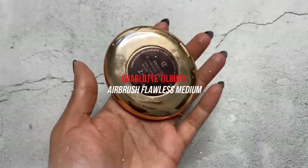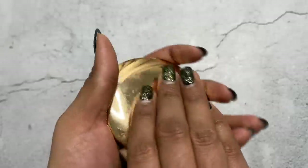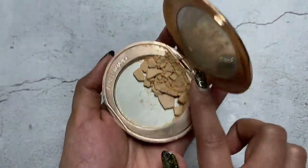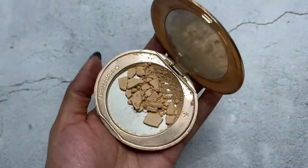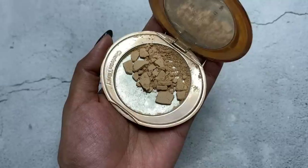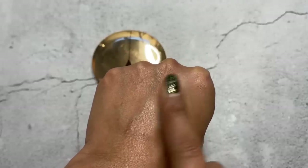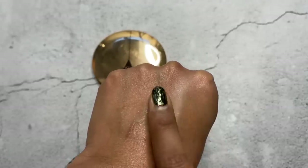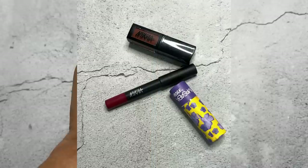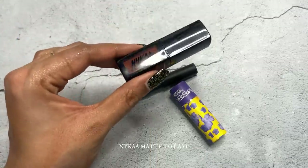Whenever Charlotte Tilbury goes on sale, you need to pick up the Airbrush Flawless Powder. It has an ability to blur — it gives that soft, filter-focused effect on your skin, minimizing pores. It's my second one; I'm using it even though it's broken — I won't give up on it. Look at how it takes away the oil and shine and gives you that soft blurring effect. No filter on my videos — this is a wonderful compact powder, the best I've tried.